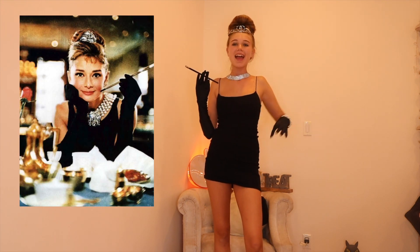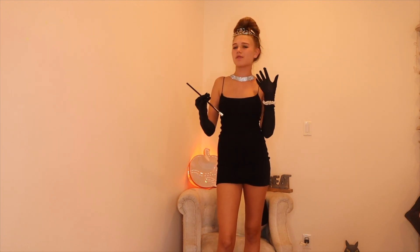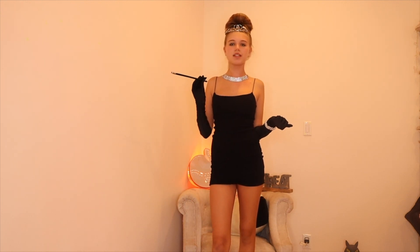This outfit is Audrey Hepburn's character from Breakfast at Tiffany's and it's so easy. You just need a bedazzled necklace — I found mine in my closet — gloves, and her little cigarette holder stick, which you can get at any Halloween store or on Amazon. Her hair is in a signature bun with a crown. I paired it with sparkly shoes. It literally took me 10 minutes — great last-minute costume, and it's such an iconic movie everyone will know who you are.